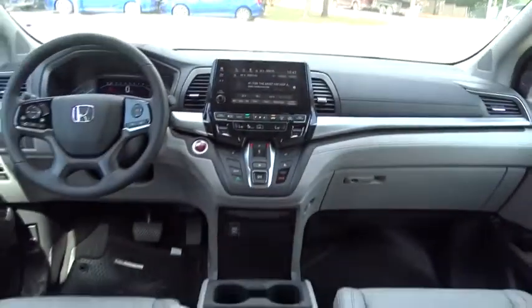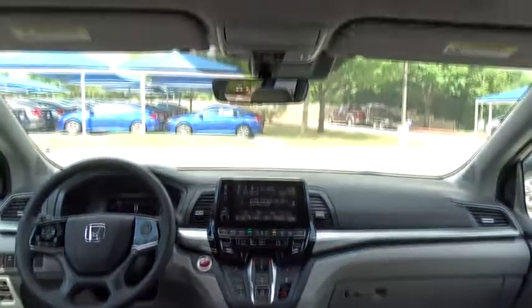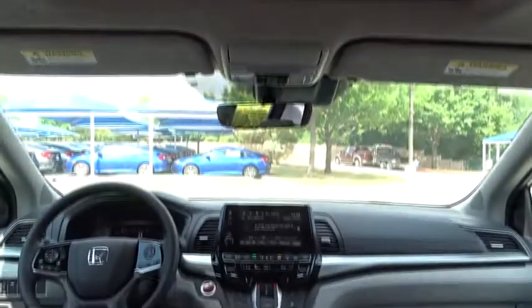Bluetooth, leather wrapped steering wheel, adjustable steering wheel, power steering, cruise control, hard disk drive media storage, keyless start, aluminum wheels, auto dimming rear view mirror.